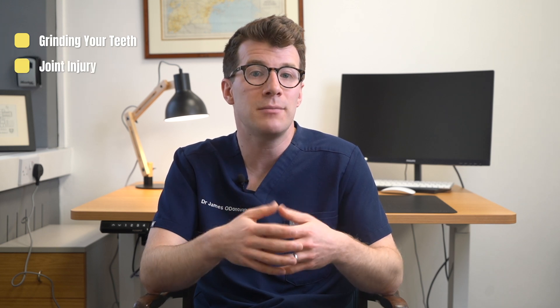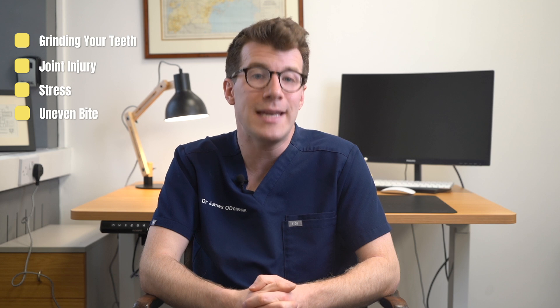TMJ Dysfunctions are conditions affecting your jaw joints and surrounding muscles and ligaments. This might happen because you do things like grinding your teeth, causing wear and tear of the joint over time, you have an injury to the joint, you're stressed, or you have an uneven bite.